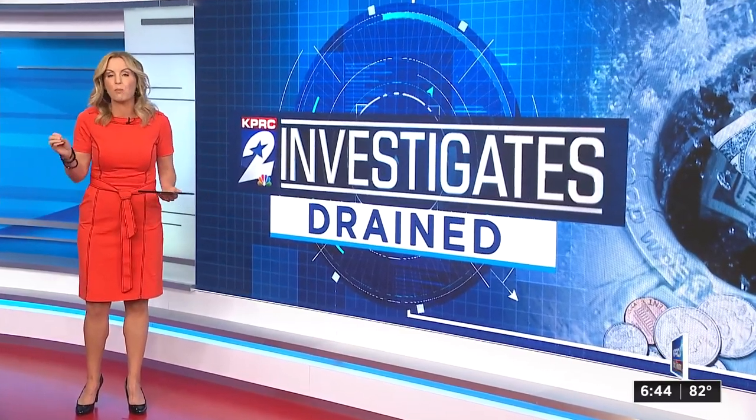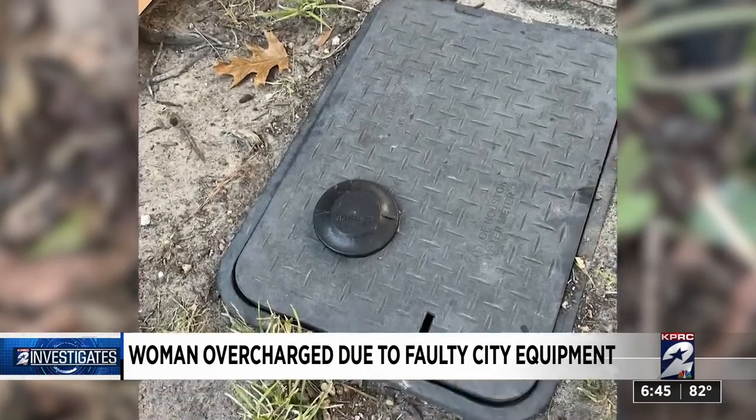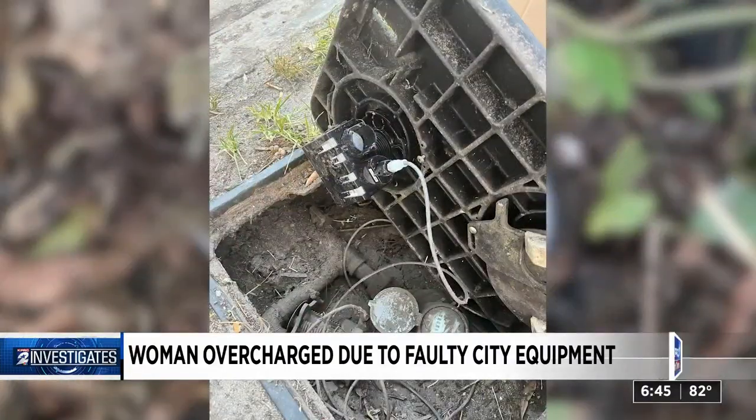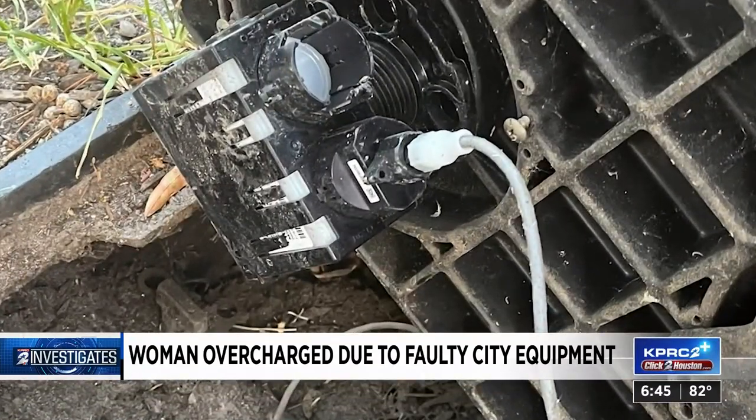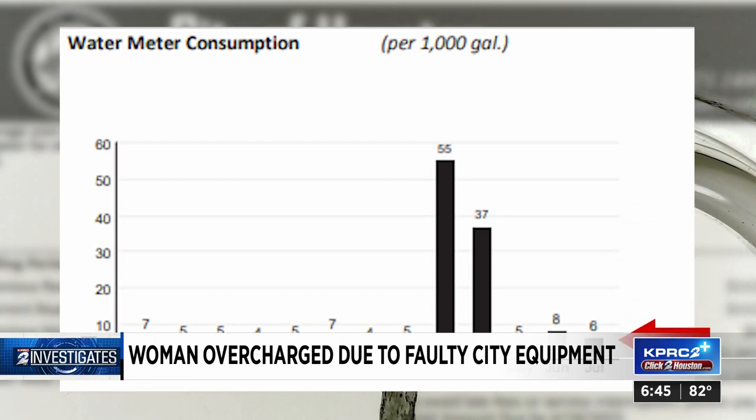Jackie Byers usually uses about 6,000 gallons of water a month, so she was shocked when her March bill arrived showing she used 50,000 gallons. Finally, on May 11th, a Public Works employee came and replaced Byers' meter register, electronic reading device, and the wire for the sensor. Immediately, Byers' usage returned to normal.